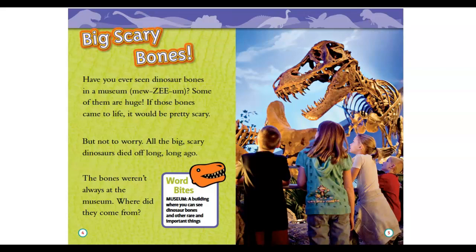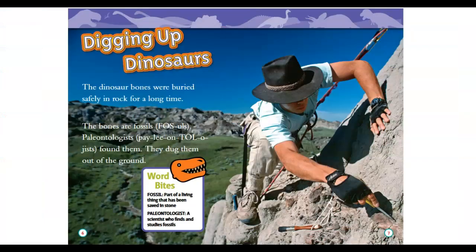Word bites — museum: a building where you can see dinosaur bones and other rare and important things. Digging up dinosaurs: the dinosaur bones were buried safely in rock for a long time. The bones are fossils. Paleontologists found them and dug them out of the ground. Word bites — fossil: part of a living thing that has been saved in stone.